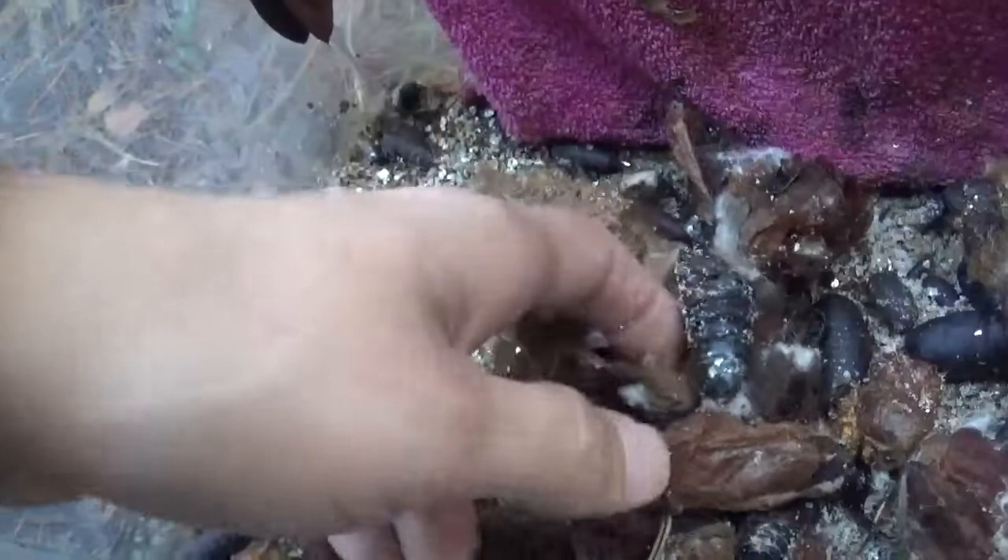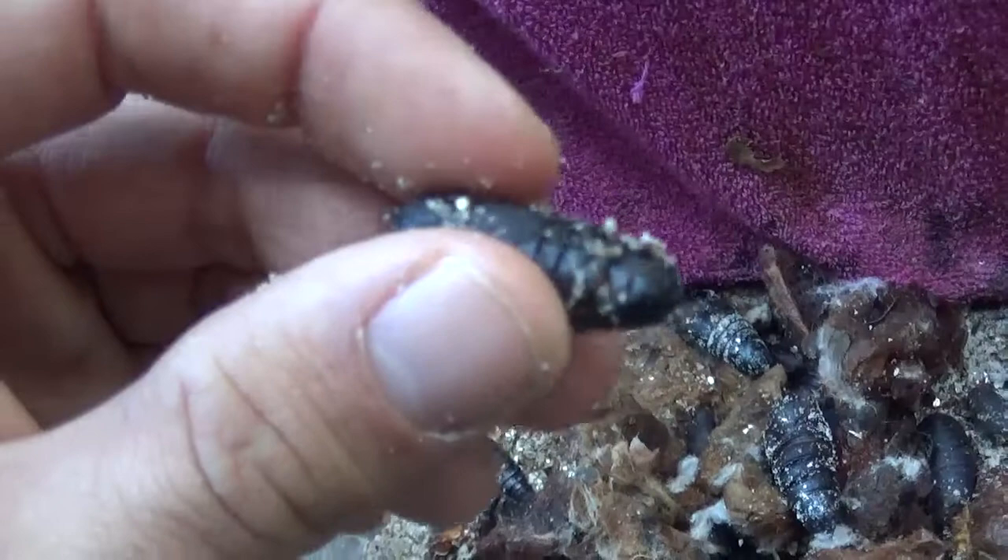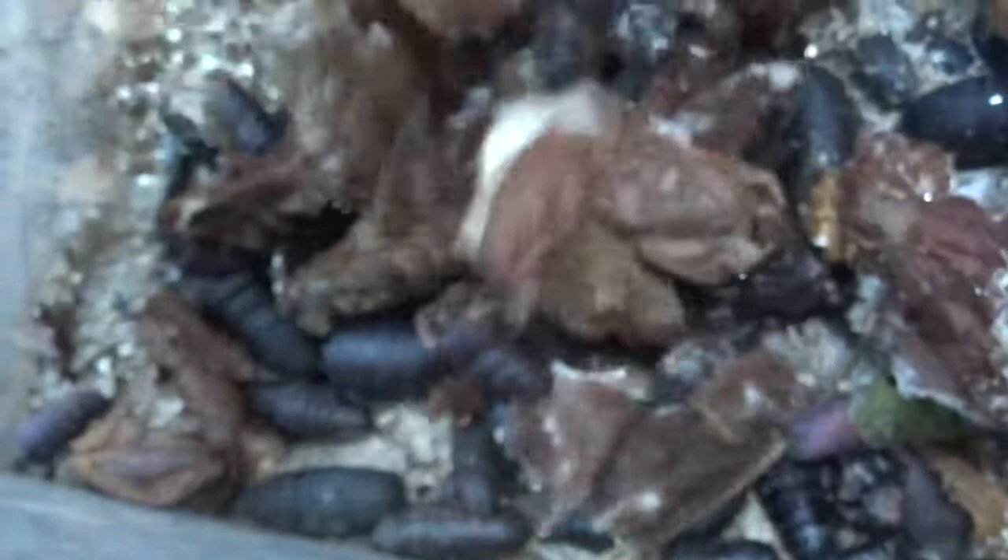Here we have some smaller Automerus species — oh wait, this is not an Automerus. I think it was Nudaurelia. Yes, this must be Nudaurelia melanops — very weird and unusual stuff.